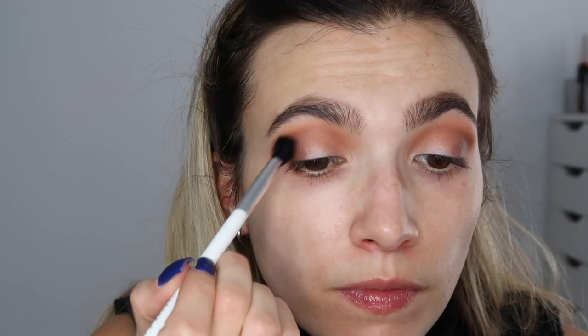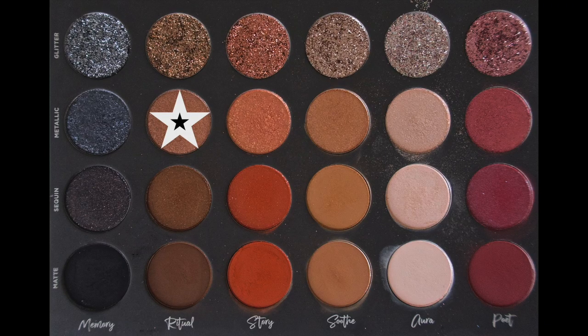Ritual matte to reinforce the outer third once more, dipping in several times to build it up before blending out with a clean fluffy brush. Stamping Aura matte on the inner portion of my eye with my fingers to make the eye appear bigger and more awake — it also helps clean up brown pigment left over from blending. Ritual metallic on my finger, stamping that over where I just applied Aura matte.